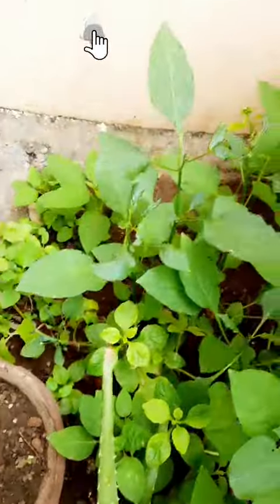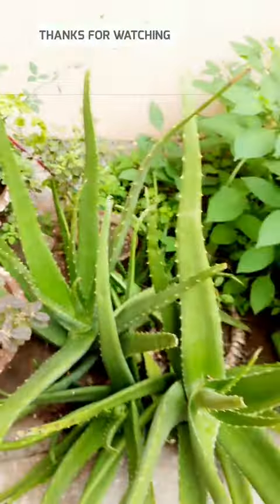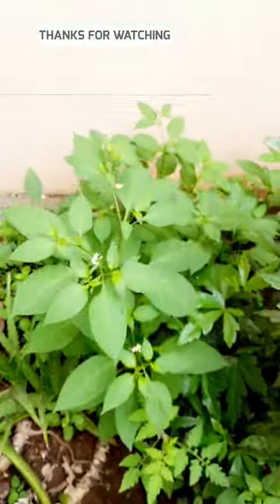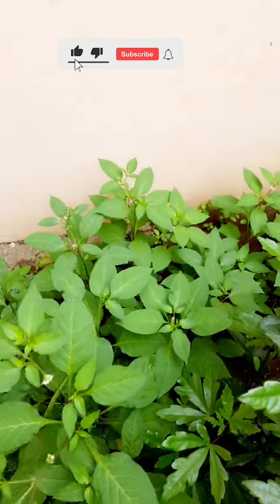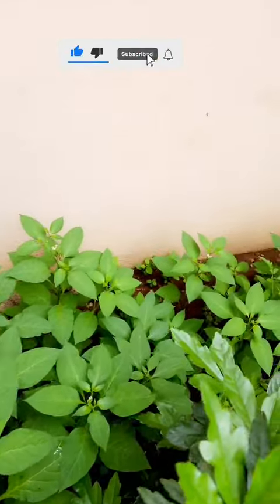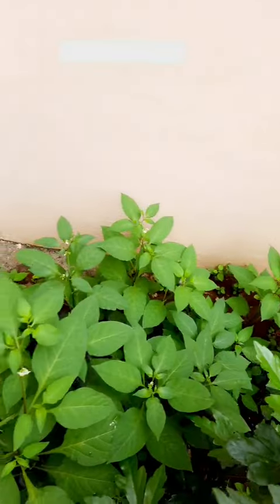I am going to go to an organic shop. I am going to go to a high pot. This is very good. It is very good. It is beautiful.